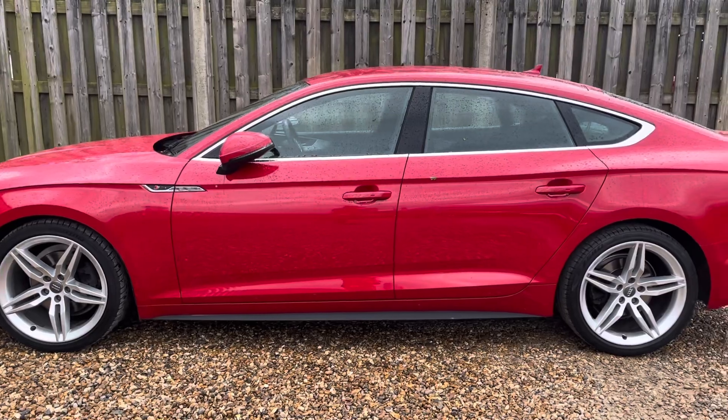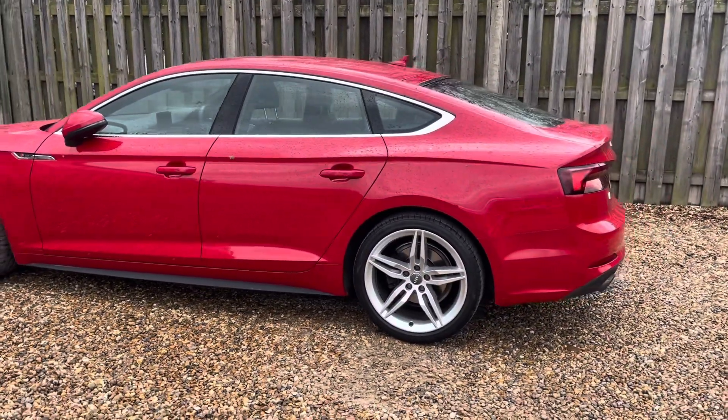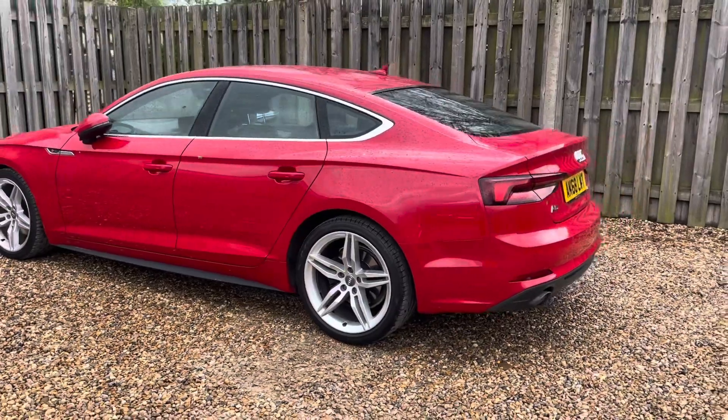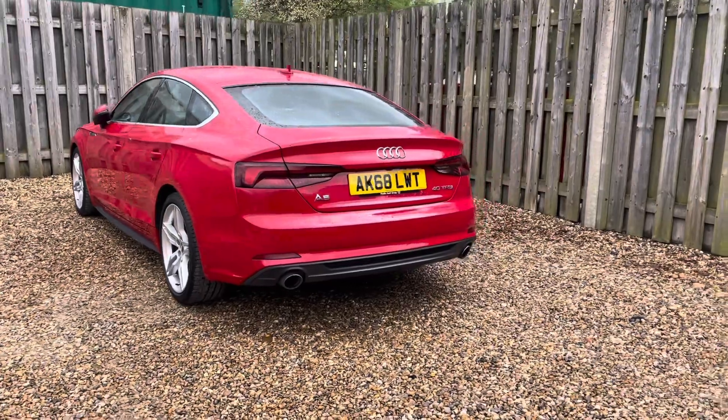The S-Line trim adds an extra layer of sportiness to this A5 with exclusive exterior enhancements such as the dynamic front and rear bumpers, side skirts, and distinctive S-Line badging, underscoring the A5's athletic character.